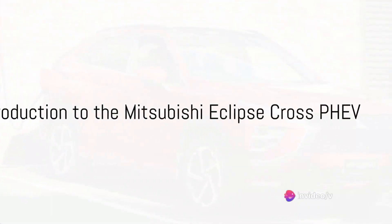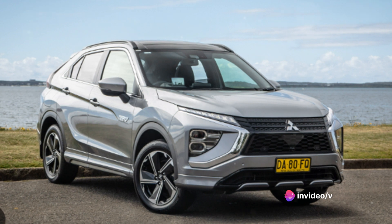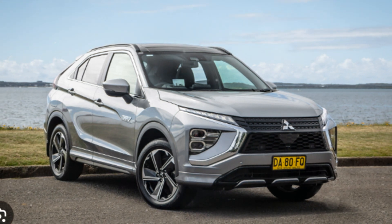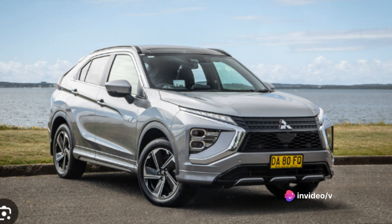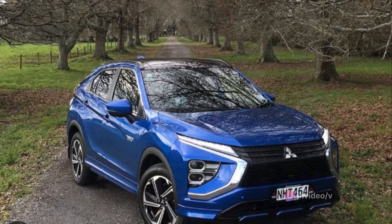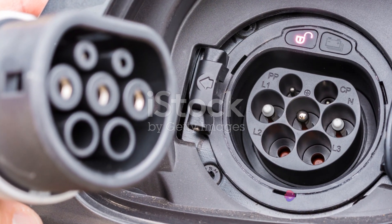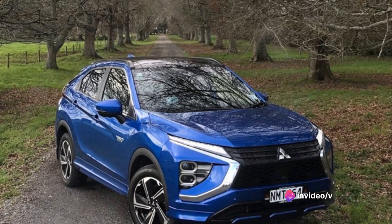Welcome to an exciting exploration of the Mitsubishi Eclipse Cross PHEV, a hybrid SUV that blends style and efficiency. A dynamic force on the road, this plug-in hybrid electric vehicle is designed to impress with its sleek, modern exterior and an interior that marries comfort with state-of-the-art technology. The Eclipse Cross PHEV is a testament to Mitsubishi's commitment to reducing carbon footprints without compromising on performance or style — a car that speaks to the environmentally conscious driver who still craves the thrill of the open road.